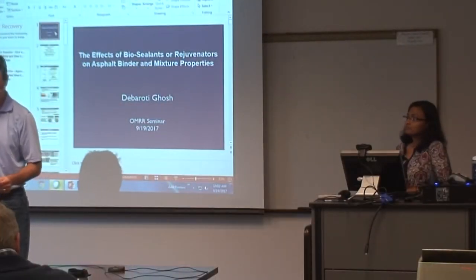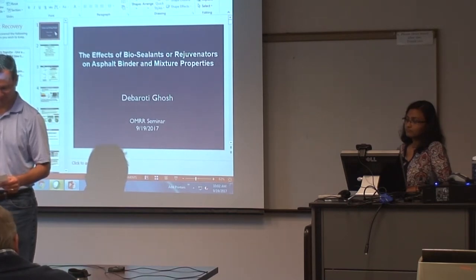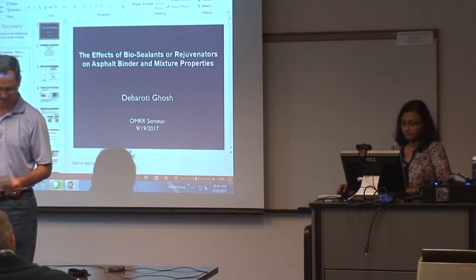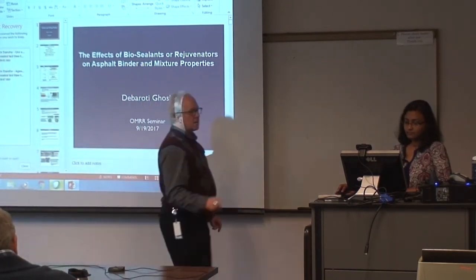This was a joint study between MnDOT and the University of Minnesota. The field performance and mechanical properties of the asphalt mixture from pavement sections treated with a number of new products, while bio-sealants were investigated. Laboratory testing was performed on treated asphalt binder and mixtures. Please welcome Deborah Ode-Gosh.